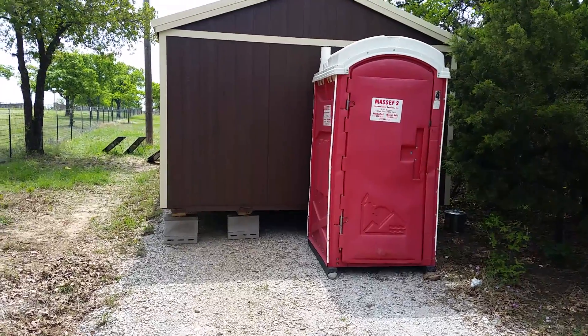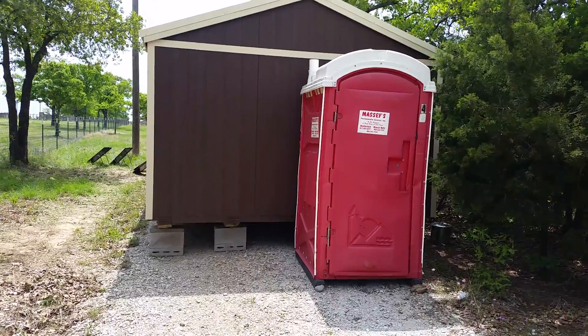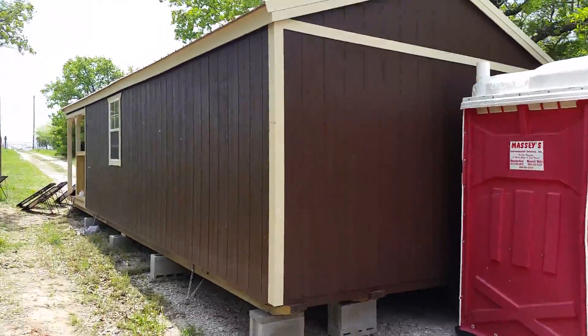Sage Wanderer here. Hey, here's an update on the homestead project. I officially have my own port-a-john. They brought that out here for me this morning.